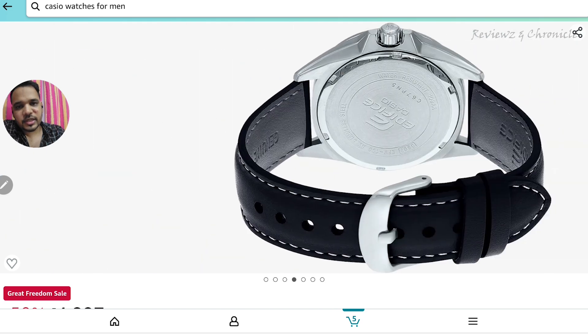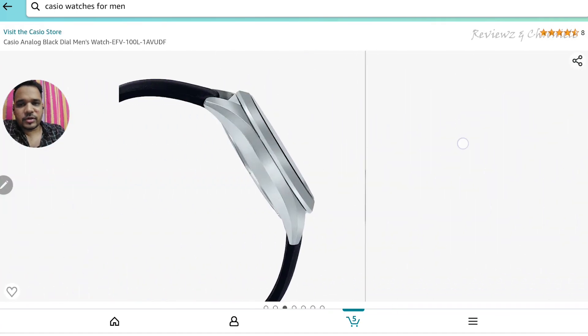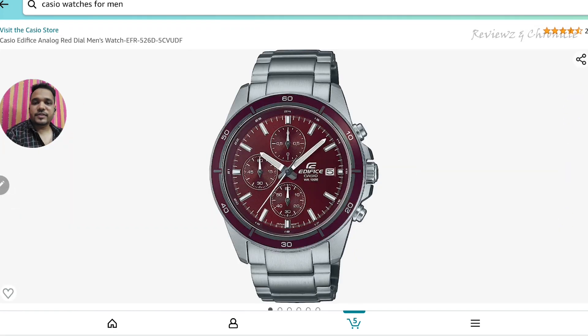It's a good watch — I will definitely recommend it for office wear or daily wear. It's very good overall. The fourth one on the list is also from Casio, again from the Edifice series, and it's a very beautiful looking watch.